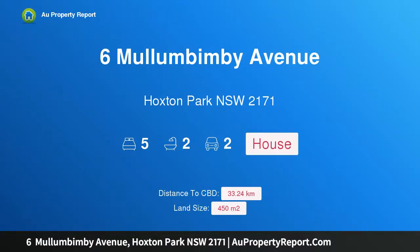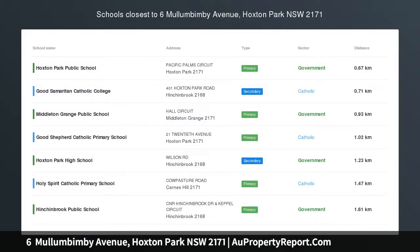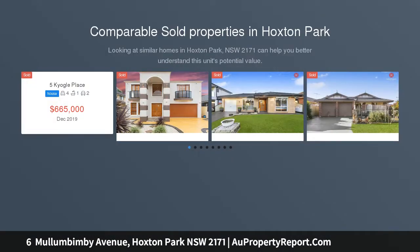Hi, I am glad to introduce 6 Mullumbimby Avenue, Hoxton Park, New South Wales 2171. Final call — auction this Saturday. A great opportunity presents itself with this well-maintained family home in Hoxton Park, featuring five bedrooms and three living areas.